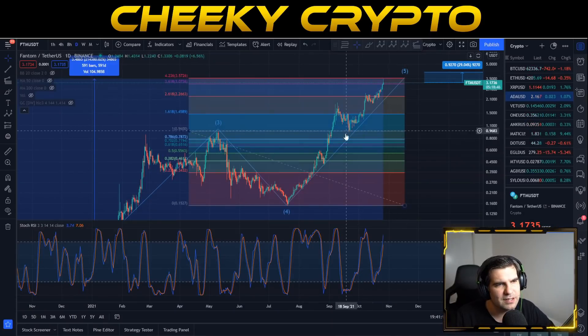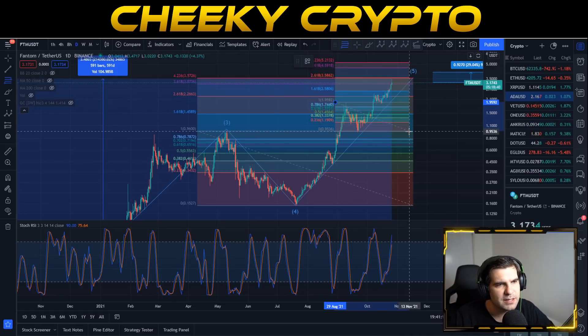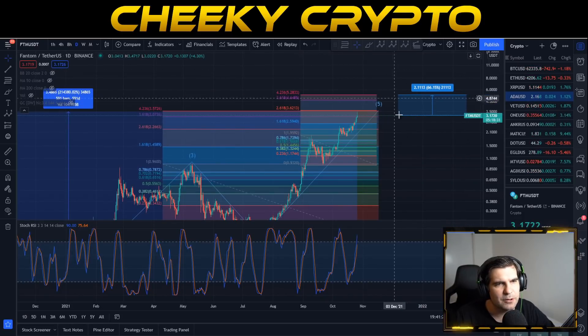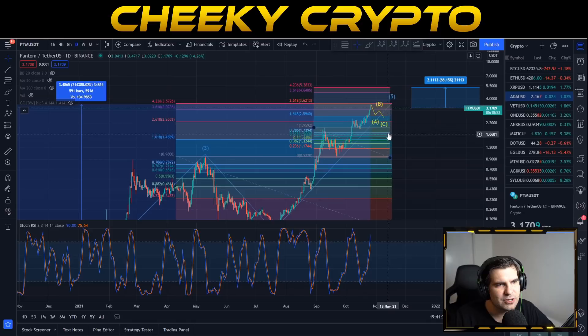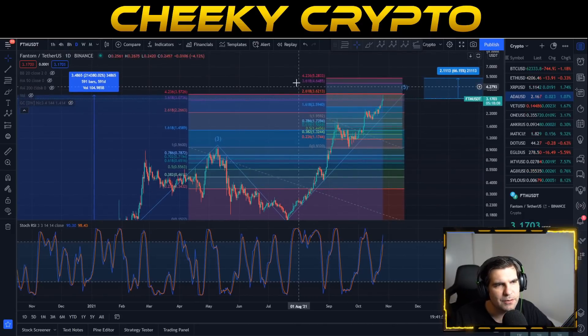Back on the chart, looking at this impulsive move and correction, we can see a potential move up to $5.28 — that's about 66% still in the tank. We would expect an ABC correction first, potentially pulling back to around $2.59 as support. That was previously a resistance area, so coming back to it as support could then launch us toward the $5.28 Fibonacci 4.236 extension target.